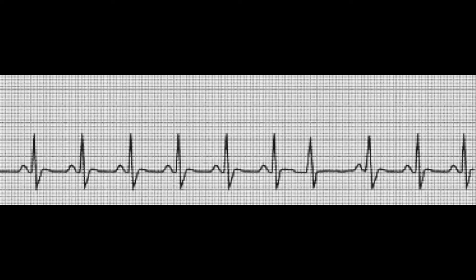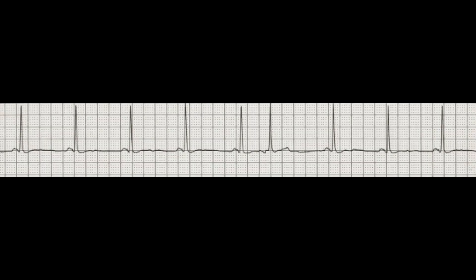Let's look at one more strip before we get into EMS treatments of PJCs. Taking a look at this strip, once again it looks like a regular rhythm until we hit about the sixth beat. On the sixth beat, you'll look for your P wave and your QRS complex. All of that is present, but the P wave is actually inverted, and the impulse itself comes early.